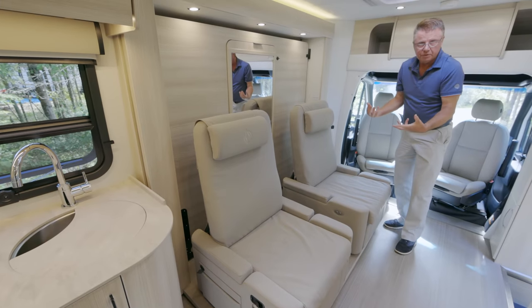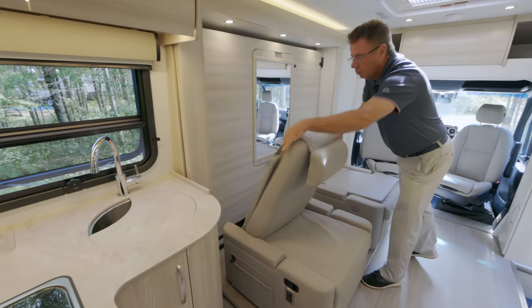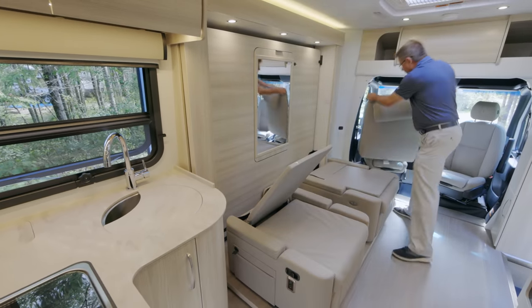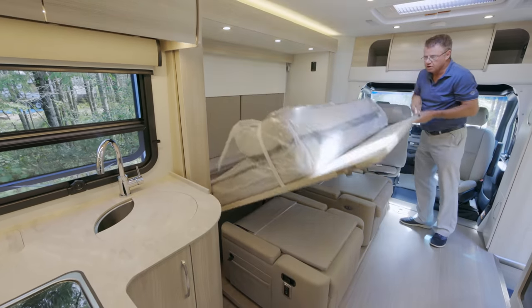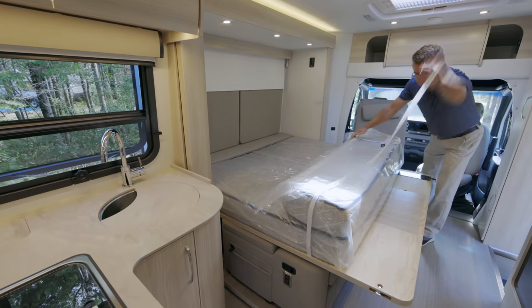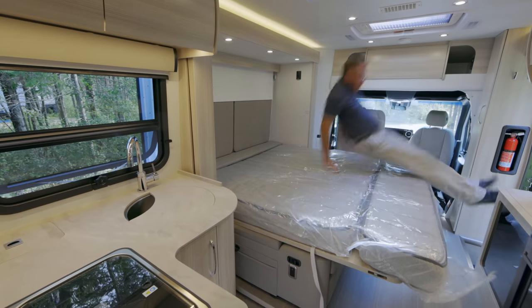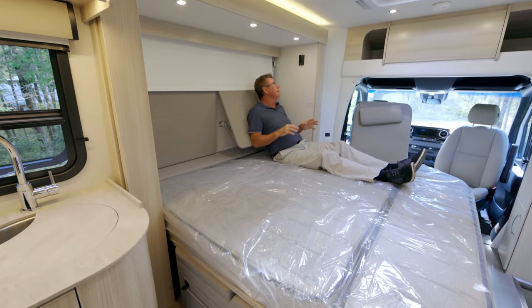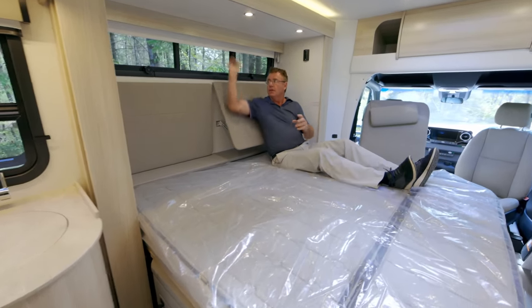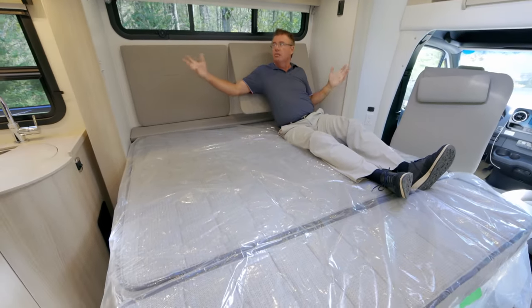We can take these off — watch how fast we do this in real time. People always ask how long it takes to make the bed. Just release the two safety locks — here comes the bed. How simple is that? 68 inches wide, 76 inches long. The bed also has a built-in headrest so you can work on your laptop, a beautiful awning-style window with a night shade, and built-in reading lights.